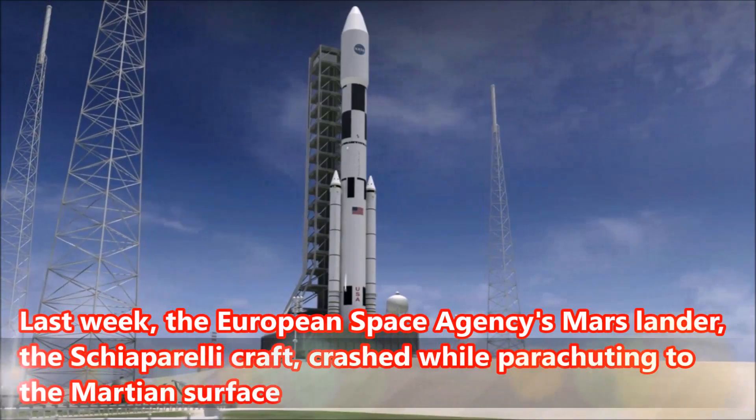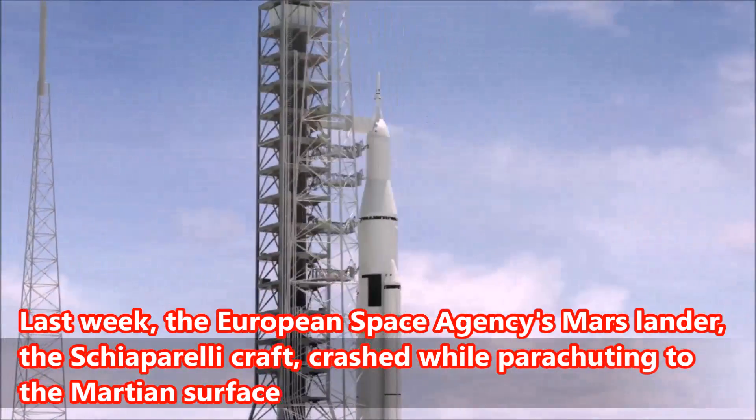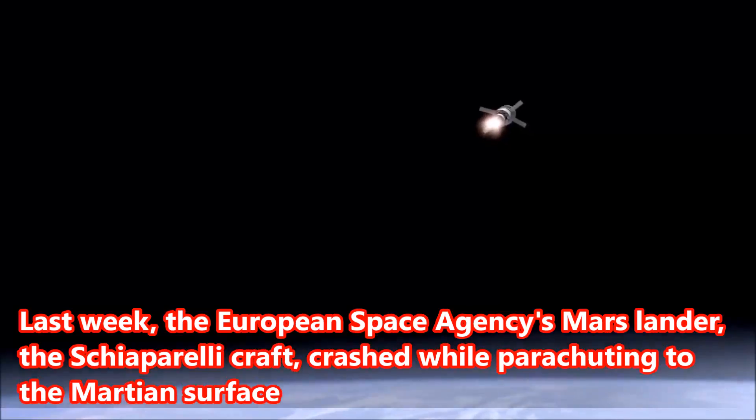Last week, the European Space Agency's Mars lander, the Schiaparelli craft, crashed while parachuting to the Martian surface.